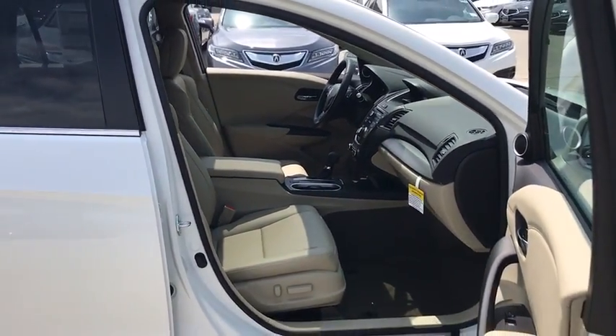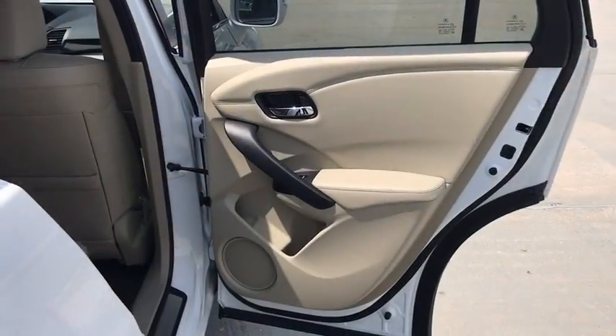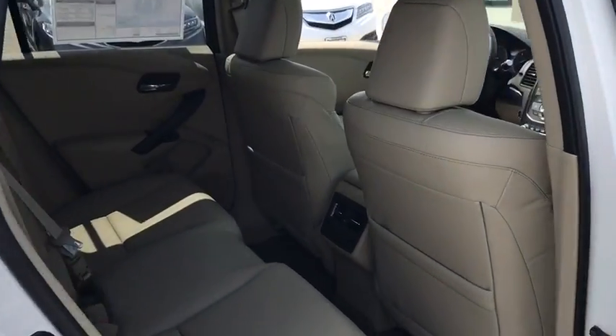CD player, rear window defroster, electronic stability control, trip computer, heated front seat, remote keyless entry, tachometer, overhead console, power moonroof.